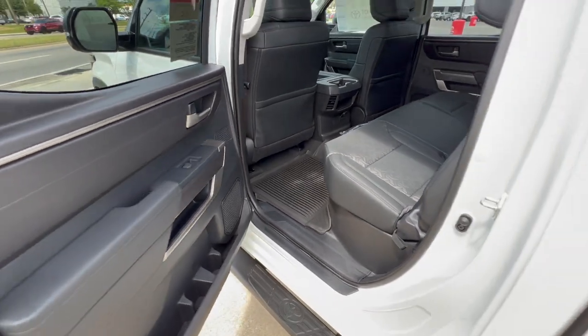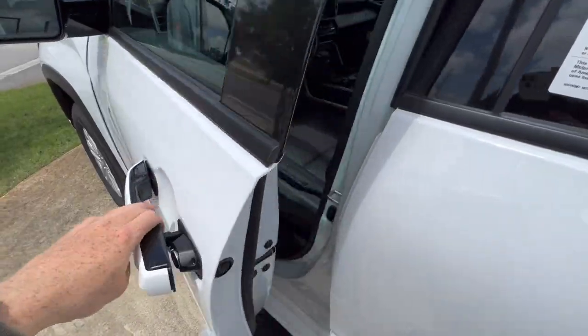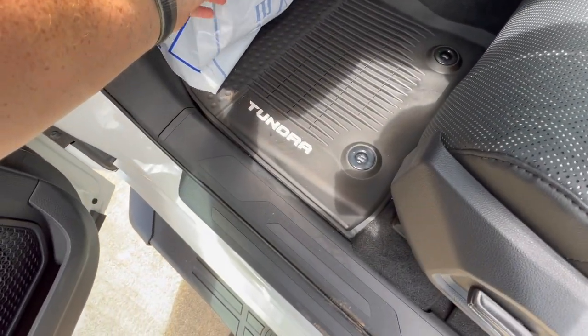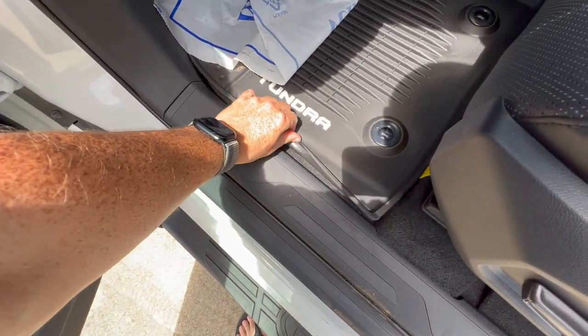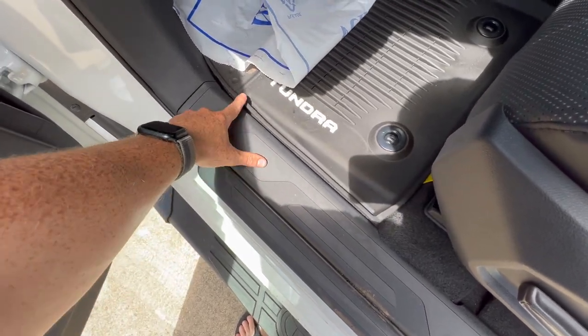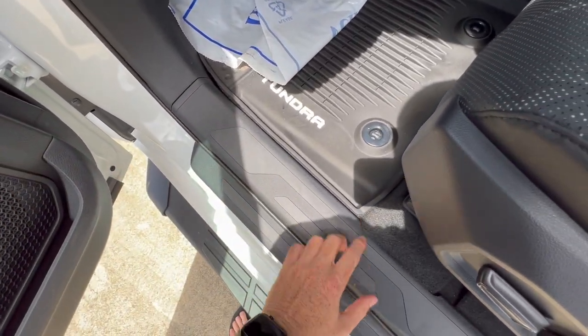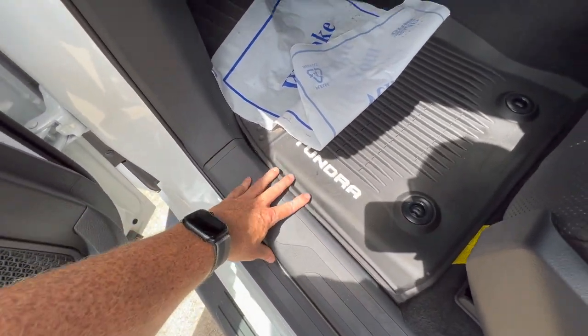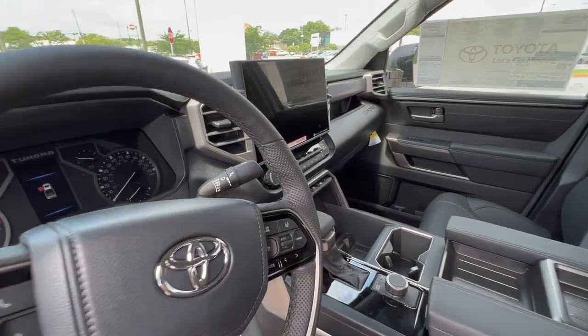Take a look at the all-weather floor mats from Toyota. I personally have WeatherTech floor mats in my truck, but this is what the Toyota all-weather floor mats look like — my first time seeing them in person. They just barely come up here, whereas the WeatherTech I put in my truck comes all the way onto the plastic railing. It looks like Toyota's just stop right there.